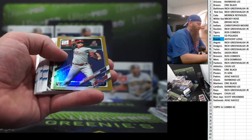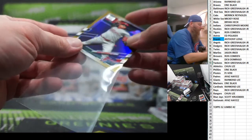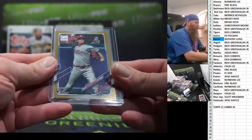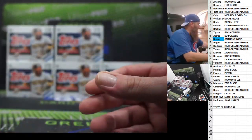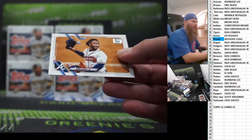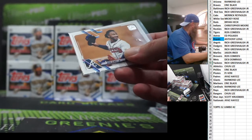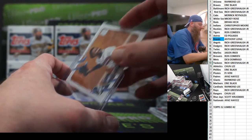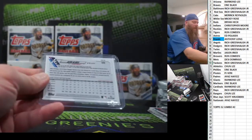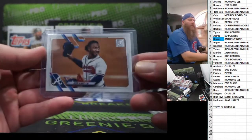Tyler Glasnow to 2021. Mickey Moniak — gold foil. Eric, did you take the Phillies in both? You sure did. Moniak gold foil — nice card. And right behind that, a short print for the Atlanta Braves: Ozzie Albies. We'll check it and see if it's an SSP or Super SSP — it's a regular SP of Albies.